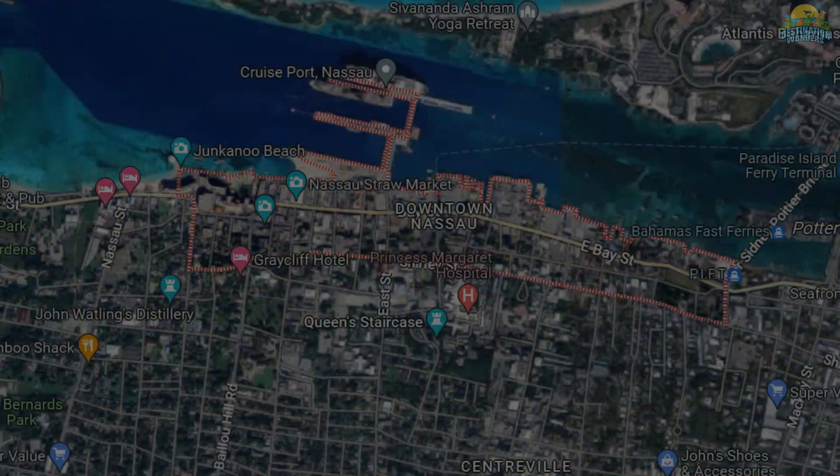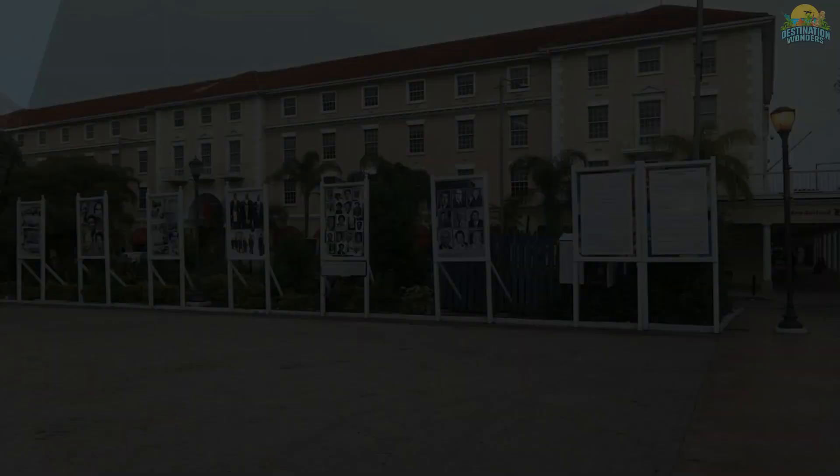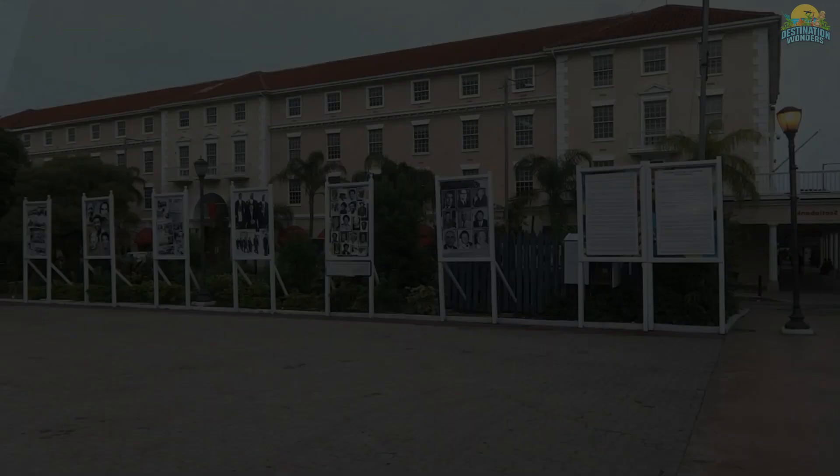Number 3: Explore Downtown Nassau. Downtown Nassau, the oldest part of the Bahamian capital, is a vibrant destination with something for everyone. You can find historic attractions like Fort Fincastle and the Queen's Staircase, as well as the famous Straw Market and Bay Street for shopping and exploring local culture.